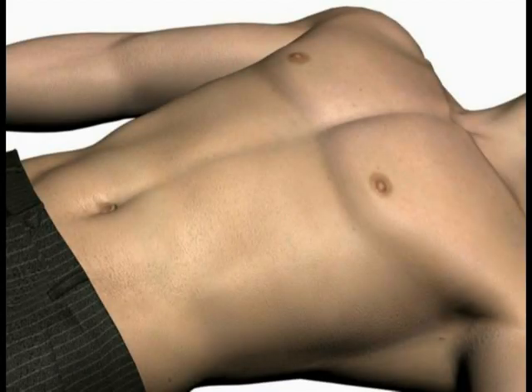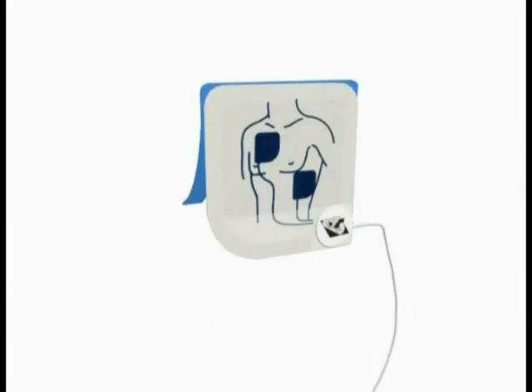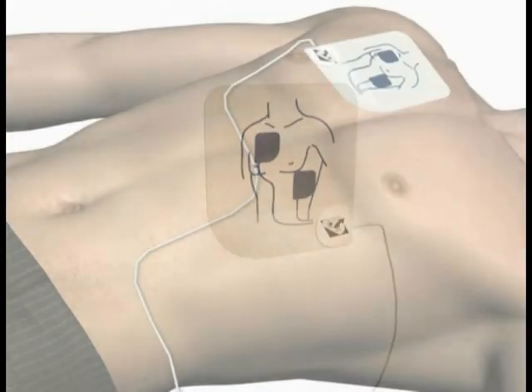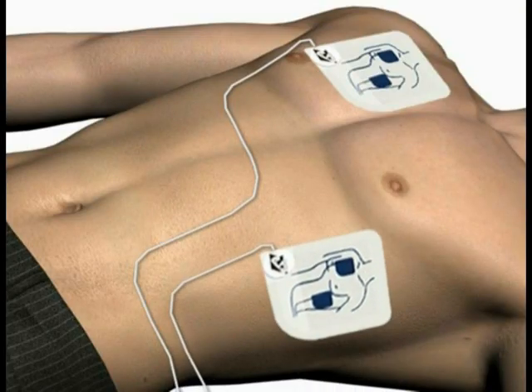Firmly place the pad without the liner on the patient, exactly as illustrated. This pad can be placed on either of the two locations shown. Next, peel the blue plastic liner off of the second white pad. Firmly place the second pad on the opposite location, exactly as illustrated.